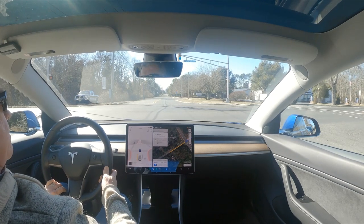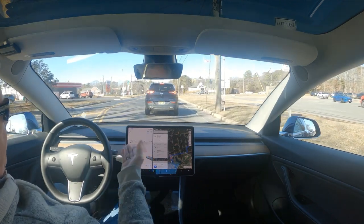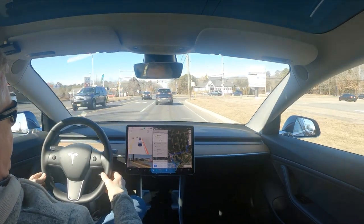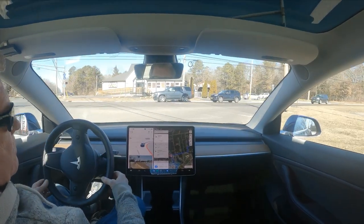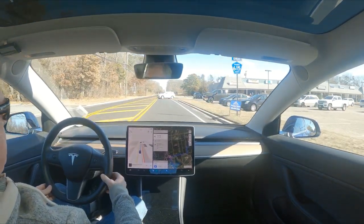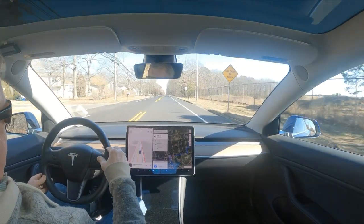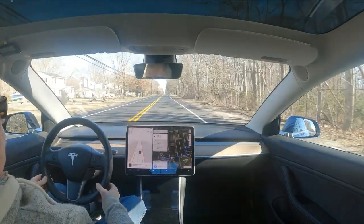It's turning about 300 feet ahead but doesn't have the blinker on yet — if we were still going down the highway it wouldn't have the blinker on yet, which is crazy. When that car pulled out it just hesitated a little bit, took its foot off the accelerator — did exactly what a human would do. That was nice and smooth.